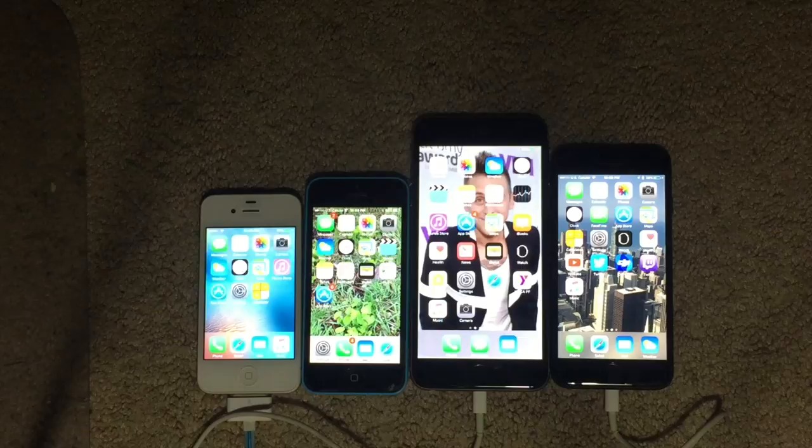We will be comparing the camera. The iPhone 4S has an 8 megapixel camera and LED flash, and shoots 1080p HD video at 30 frames per second. The iPhone 5C has an 8 megapixel camera and LED flash, and also shoots 1080p HD video at 30 frames per second. The iPhone 6 Plus has an 8 megapixel camera and LED flash, and shoots 1080p HD video at 30 or 60 frames per second. And lastly, the iPhone 7 has a 12 megapixel camera and LED flash, and shoots 1080p HD video at 30 frames per second.